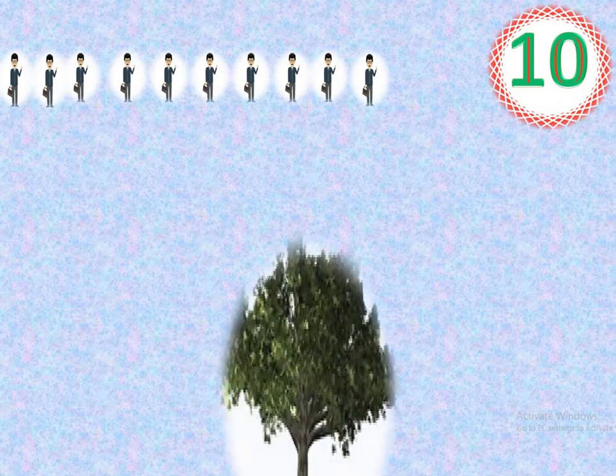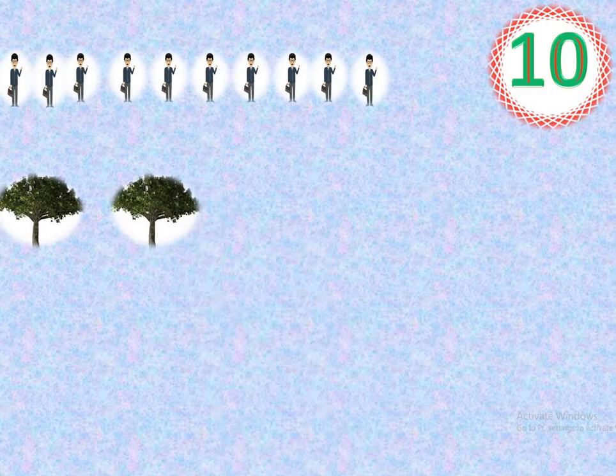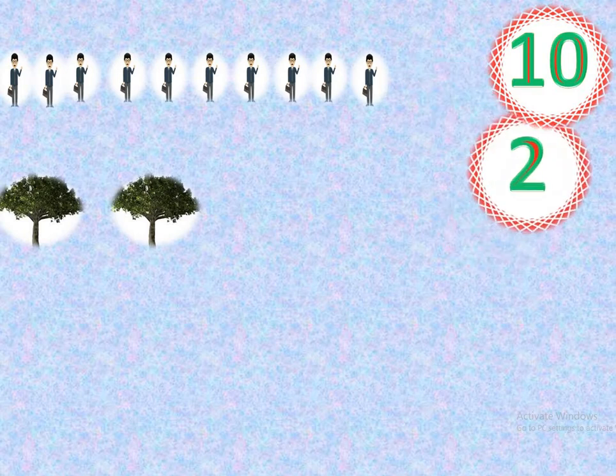1, count with me. 1, 2, 3, 4, 5, 6, 7, 8, 9, 10. Count with me. How many uncles? 10 uncles. 1, 2. How many trees? Yes, 2 trees.